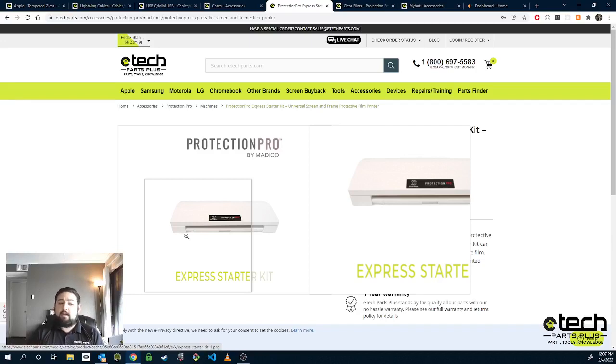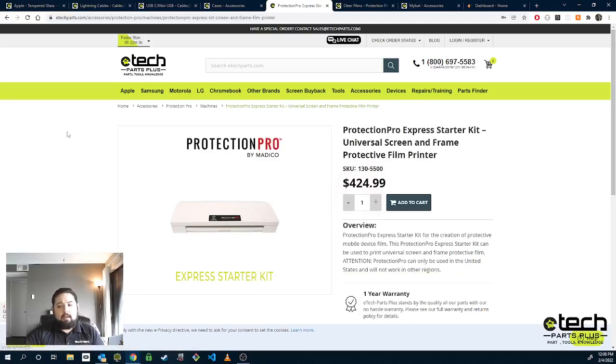Protection Pro also offers very good protection. Nothing against tempered glass, but what typically happens is someone drops it and it chips — that chip will spread and get worse. We've all seen phones where the tempered glass is just holding on for dear life. Protection Pro won't do that. It's a rubberized material — when there's an impact on the screen, it helps distribute that force through its elastic material, versus just chipping, because the tempered glass has nowhere to send that force. It'll just crack wherever it gets to.